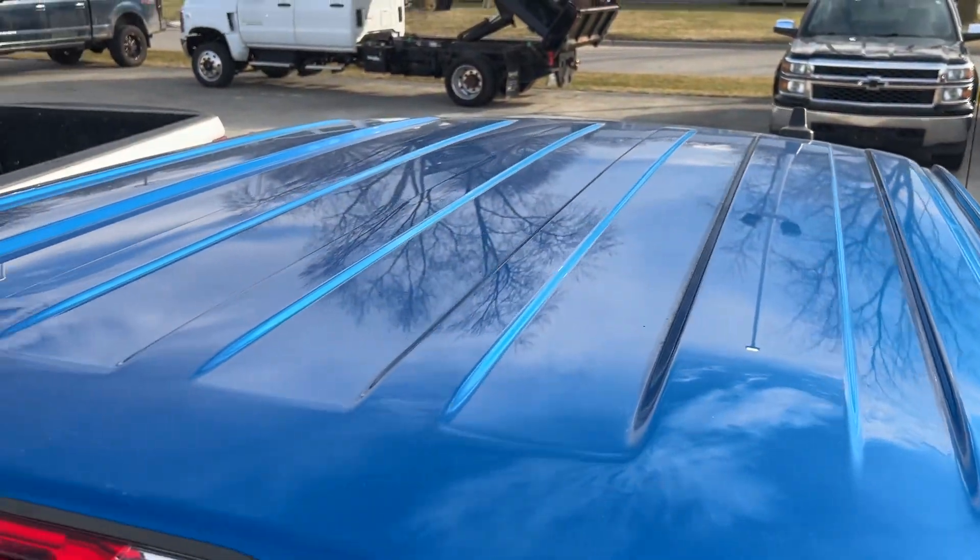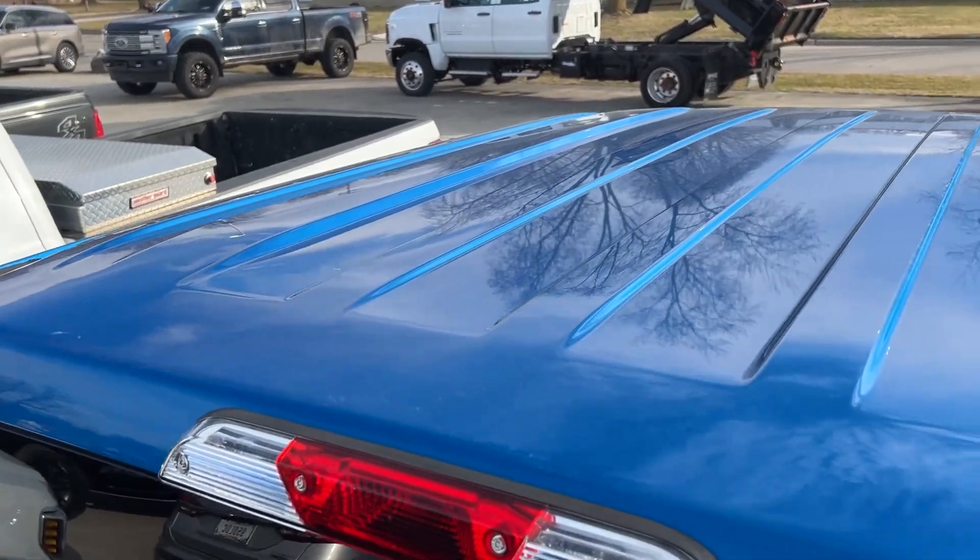We're going to go ahead and take a look at the roof as well. No hail damage, anything like that — roof looks good.